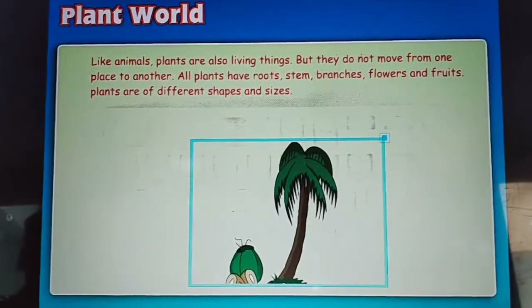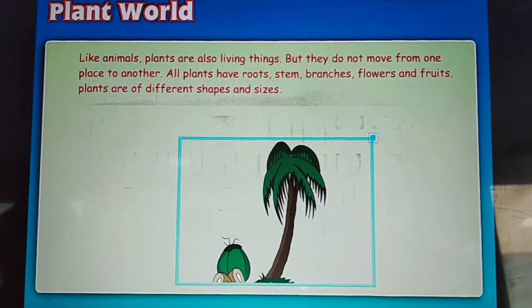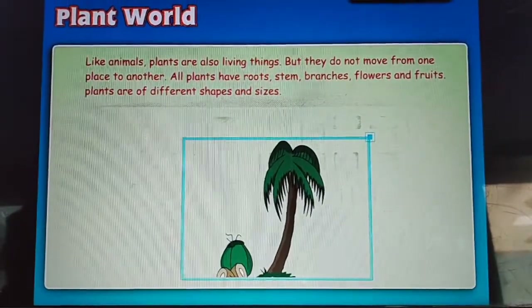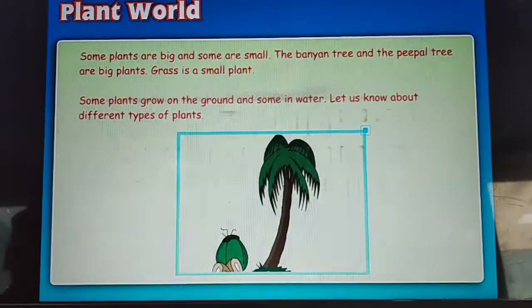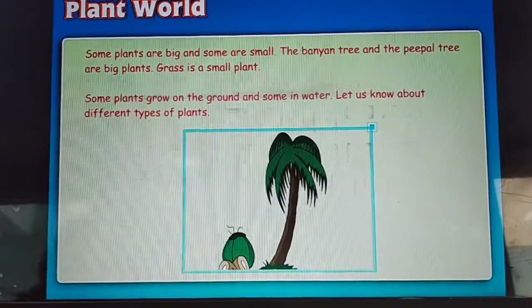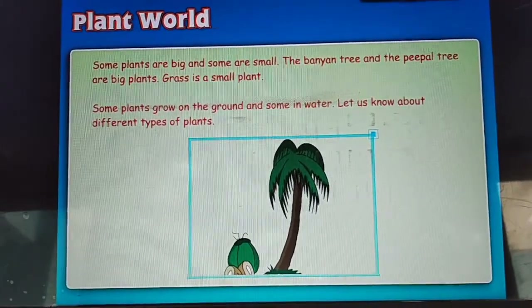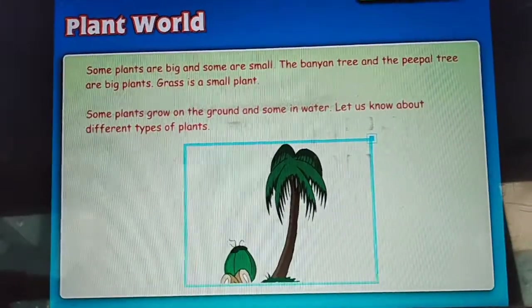But they do not move from one place to another. All plants have roots, stem, branches, flowers and fruits. Plants are of different shapes and sizes. Some plants are big and some are small. The banyan tree and the peeple tree are big plants. Grass is a small plant. Some plants grow on the ground and some in water.